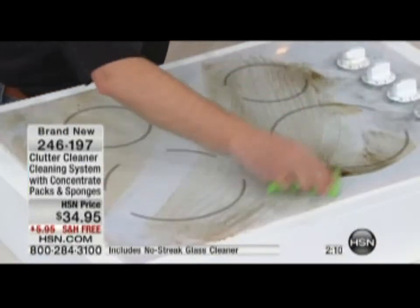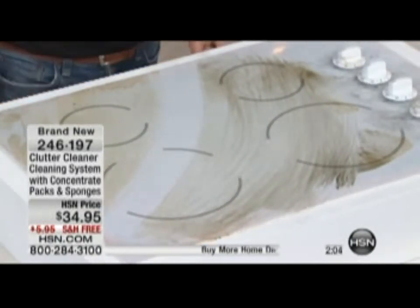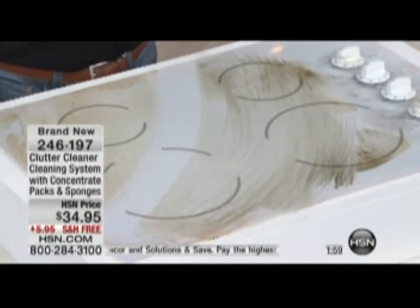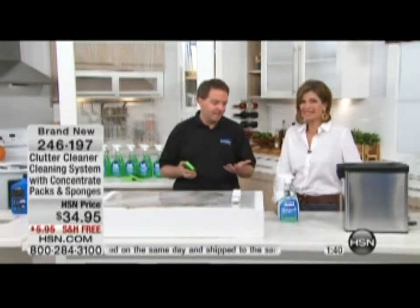James from Virginia is joining us — we're going to continue to show you how this works. We have a special treat today because Matt Paxton has cleaned some of the most disgusting places in the country. He is the host of Hoarders. He was so disgusted by the places he cleaned and couldn't find a cleaner that worked, so he set to work developing one — the Clutter Cleaner cleaning system with concentrate for $34.95.